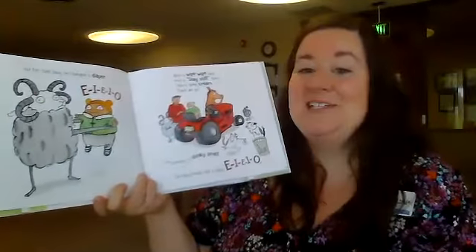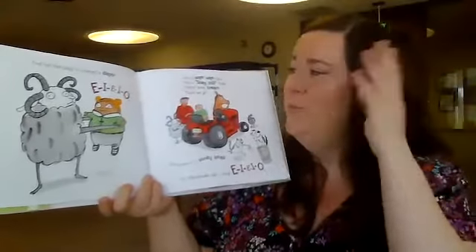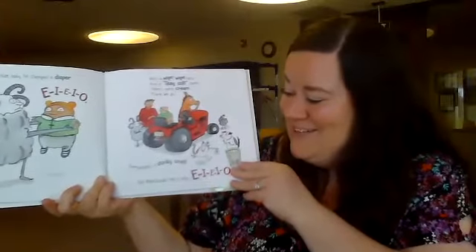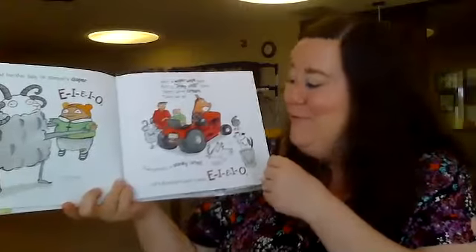And for that baby he changed a diaper, E-I-E-I-O. Ooh, P-U! With a wipe-wipe here and a stay-still there, here's some cream, there we go, everywhere a stinky smell. Old MacDonald had a baby, E-I-E-I-O.